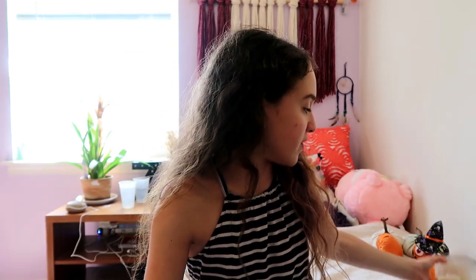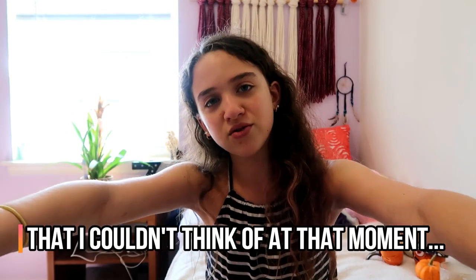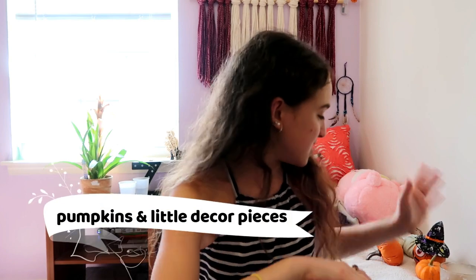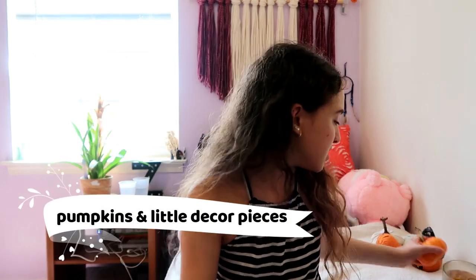I highly recommend getting some sort of aromatherapy - obviously candles or some sort of fragrance that'll make your room smell like fall. You'll totally get in the spirit and it'll smell really good. I can name so many reasons why this is a good idea but you guys probably already agree with me.